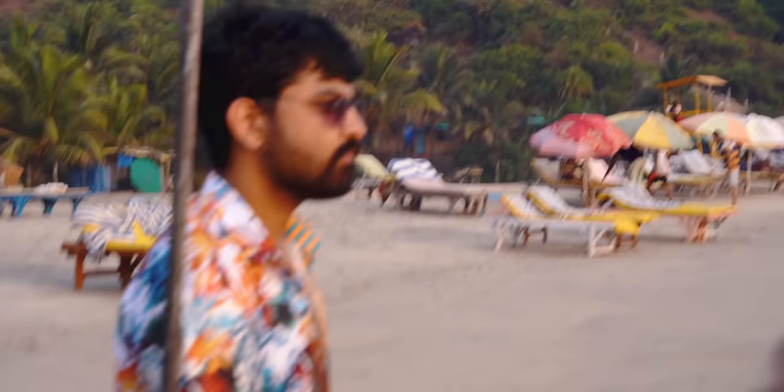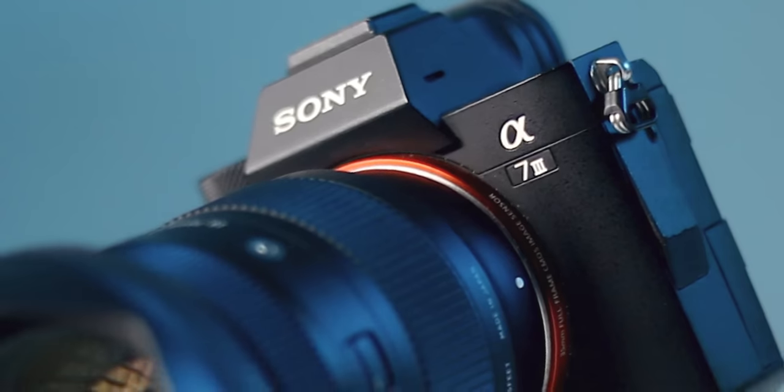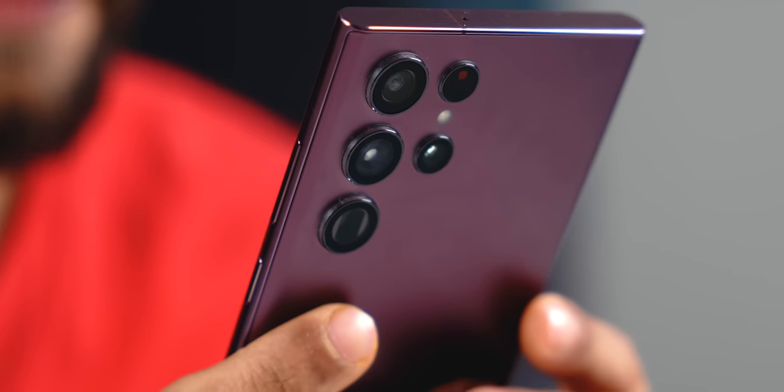I thought Mrinal would have a slight advantage because he's using a lens which can change focal length, and I didn't think the S22 Ultra's 3x and 10x cameras would be that useful. But since we are shooting in daylight, I'm actually using the 3x telephoto lens quite a lot and the photos actually turn out to be good and sharp.